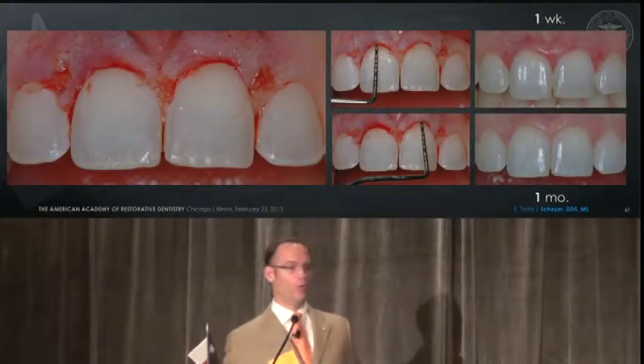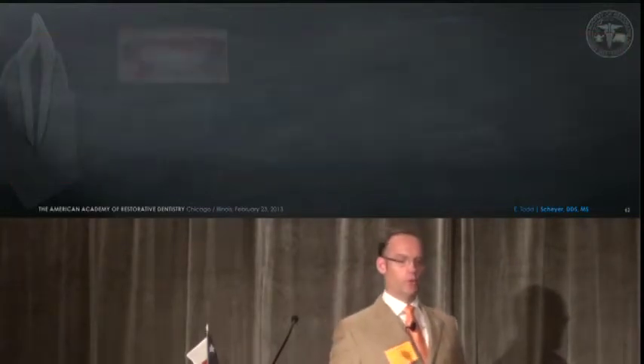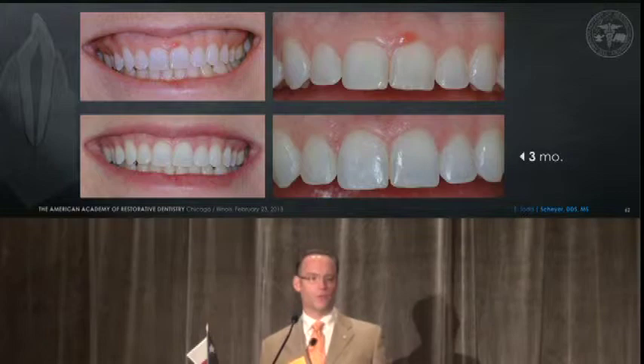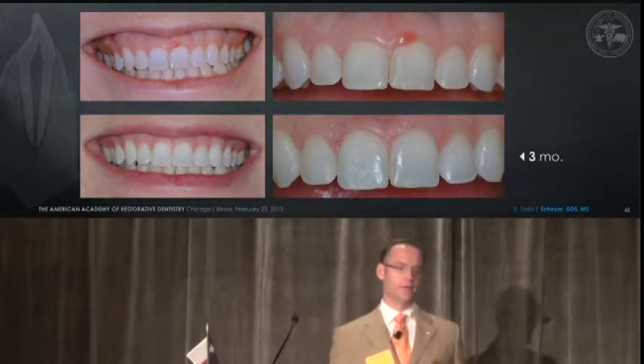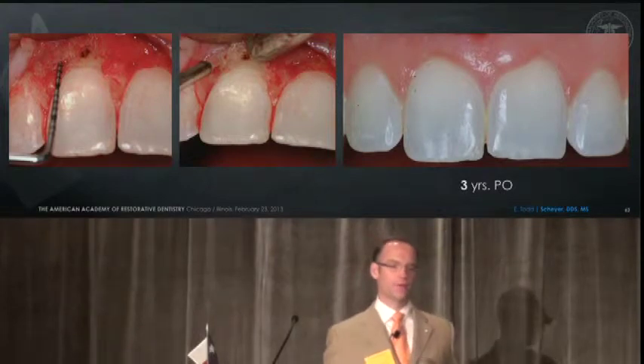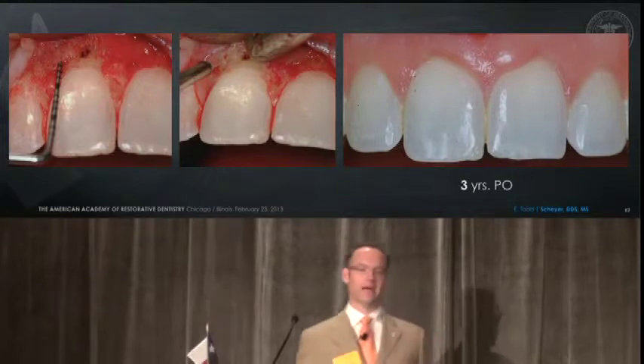Seeing initial healing at one week and one month — a satisfying result. But more importantly, where are we long term? At three months, it looks good. At three years, relatively stable, with the exception that the pyogenic granuloma seems to be coming back.